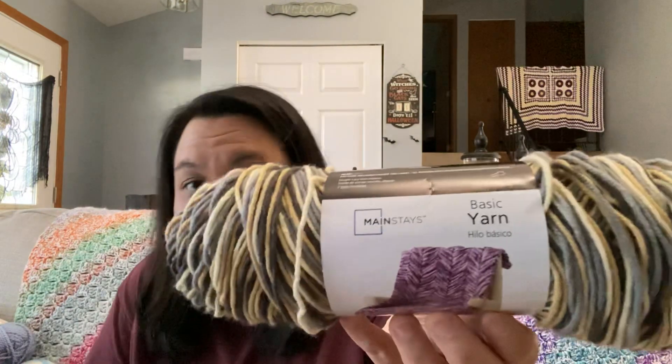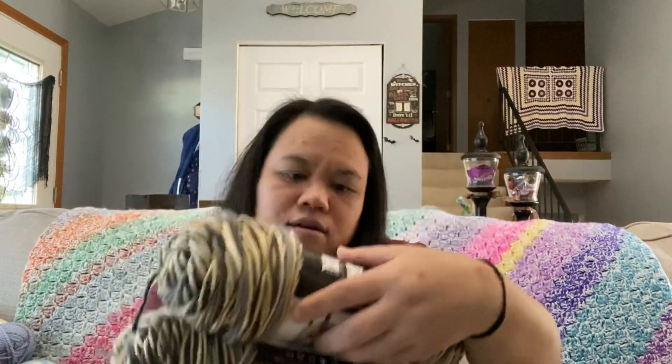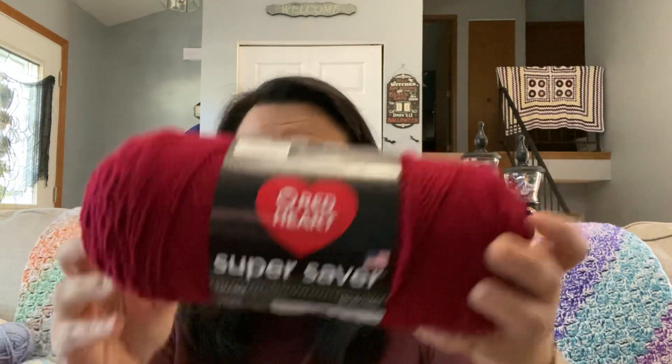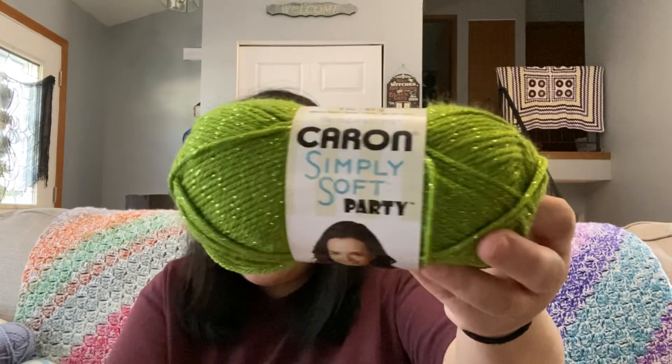And then I also have from Walmart this Mainstay Basic Yarn — 2 of those in the color Blanket Slate Variegated. I have 1 skein in the color Burgundy, and it's Red Heart Super Saver. I also have 3 skeins of Caron Simply Soft Party Yarn — pretty yarn with sparkle.